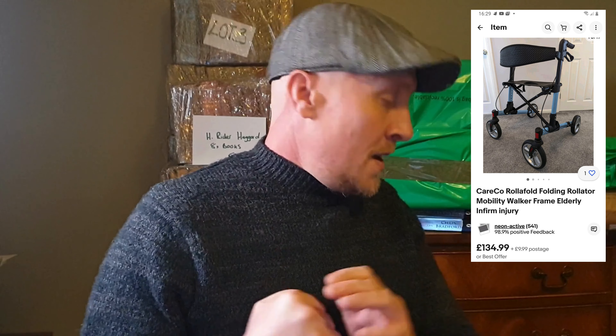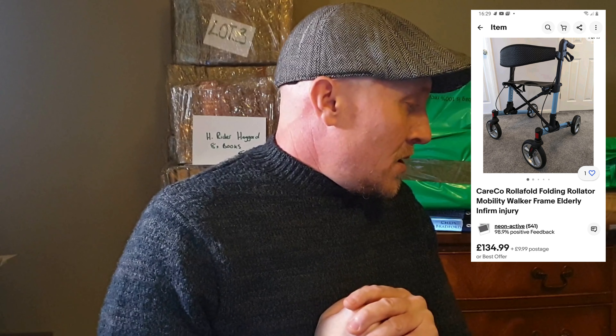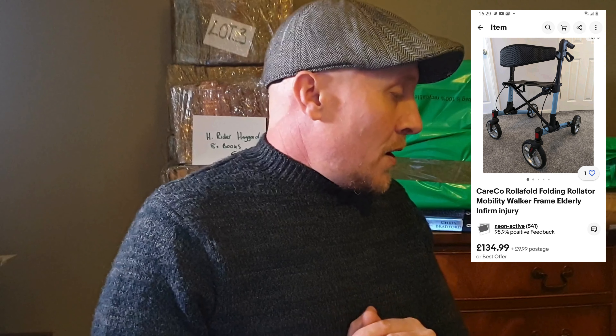We picked up a rollator walker — a disability aid, four-wheeled walker for the elderly. I'll put a picture up from the website; I think they go for around £200 new. On eBay, one listed as new-other is going for £135-139 plus about £10 postage. This is Careco as well, quite a popular brand.